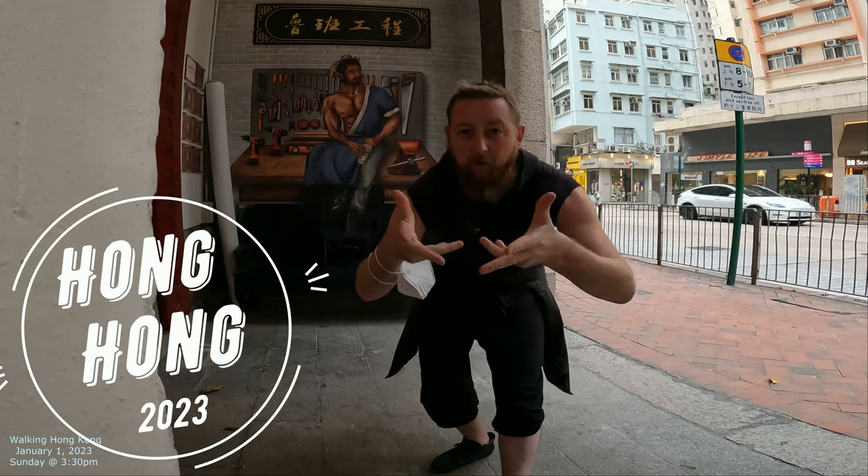Welcome to Hong Kong 2023 — checking out the streets of Hong Kong. Let's do it.